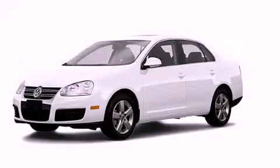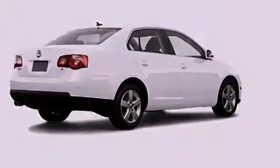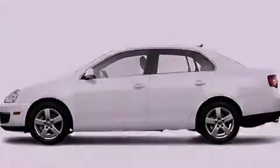This is a certified pre-owned 2009 Volkswagen Jetta. All of the following features are included: a power sunroof, a low tire pressure indicator, cruise control, and a stability control system.